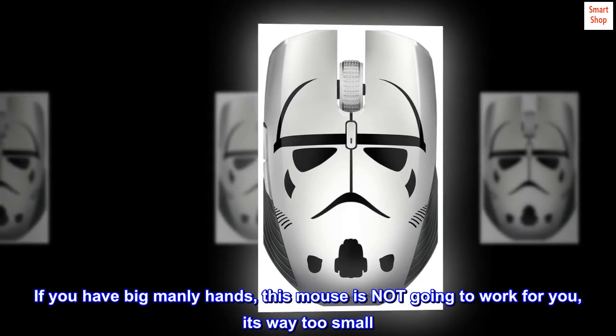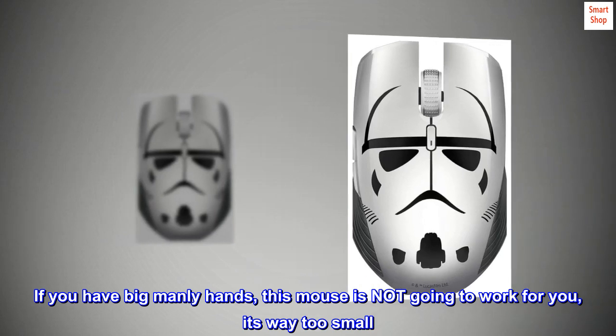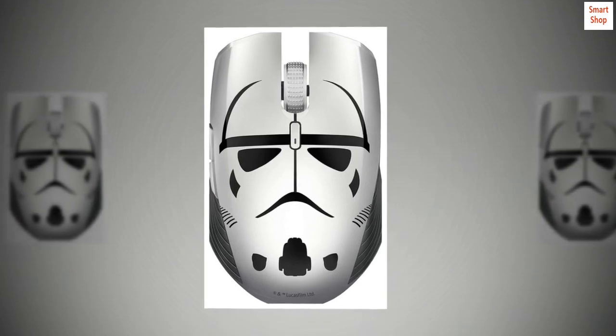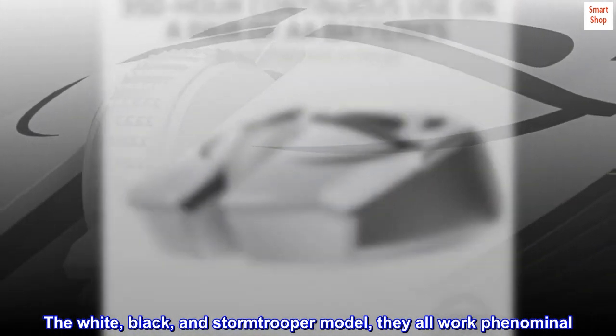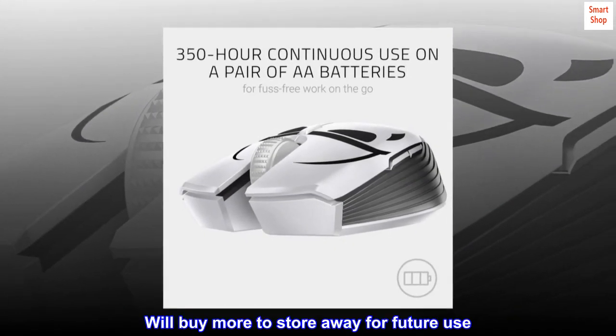If you have big manly hands, this mouse is not going to work for you — it's way too small. The clicking is superb, very nice and crisp. I own three of the Atheros model: the white, black, and Stormtrooper model — they all work phenomenal. Will buy more to store away for future use.